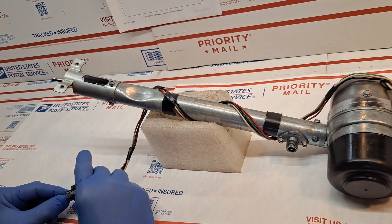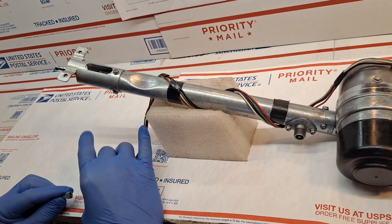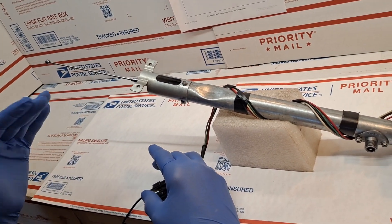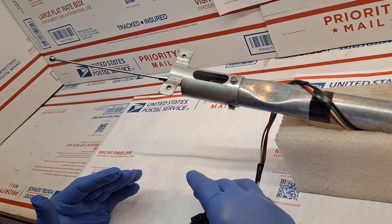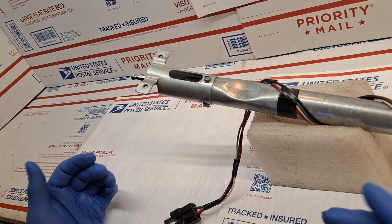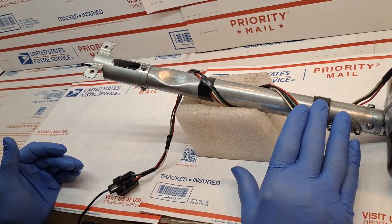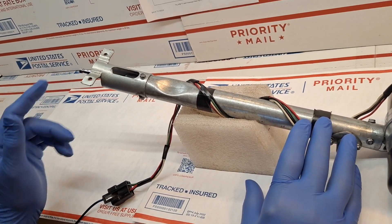I'm going to go ahead and energize the unit. The first thing we're going to be looking for is the limited rise feature. The unit rises approximately 10 inches, stops, and self-parks. That's unique and specific to 73 through 76. Similarly, when the unit is retracted, it comes to a self-parking position whereby you can hear the rotation continue on for another three rotations once the antenna has been fully collapsed.